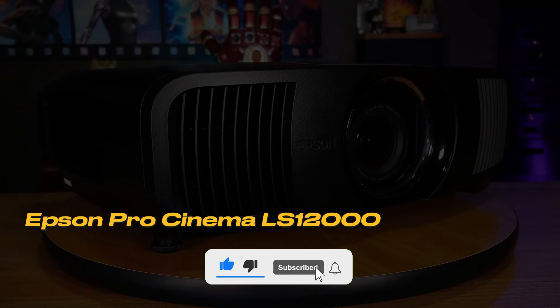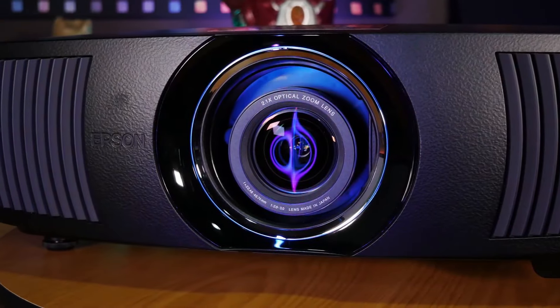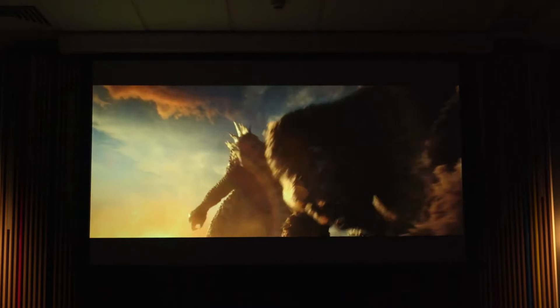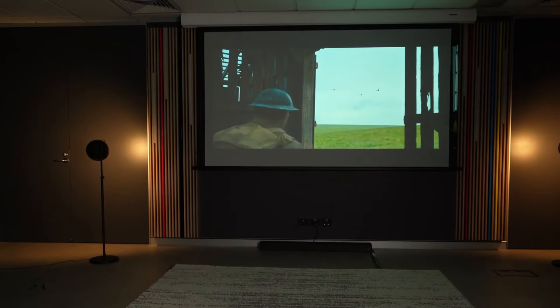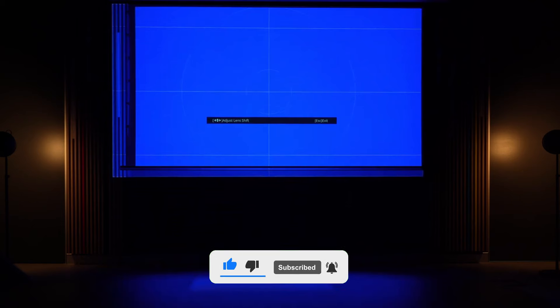Number 1: Epson Pro Cinema LS12000. This projector stands out with its incredible image quality and ease of use. The Epson Pro Cinema LS12000 is a powerful laser projector. Its 3-LCD system delivers bright and vibrant colors, providing impressive performance both day and night. This projector is ideal for large rooms. With zoom, lens shift, and focus adjustments, you can position the image to your desired size and location.